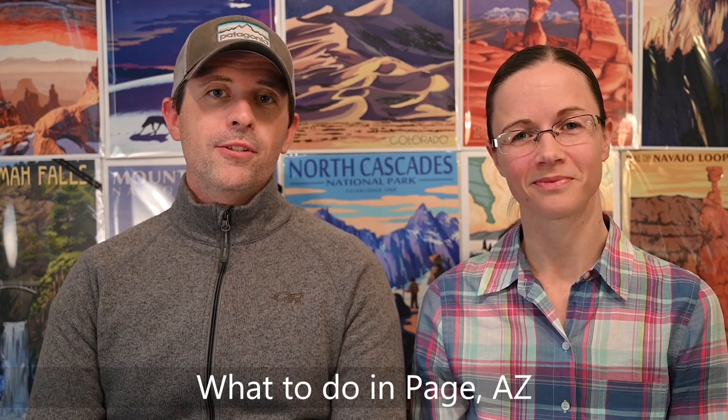Hi, I'm Alexandra and I'm Evan, and we are Within Hiking Distance. We were on an epic road trip for 18 months with our son. We visited 22 national parks and drove almost 29,000 miles through 11 states. Today we're going to talk about why you should visit Page, Arizona, and what to do inside and outside the city of Page.